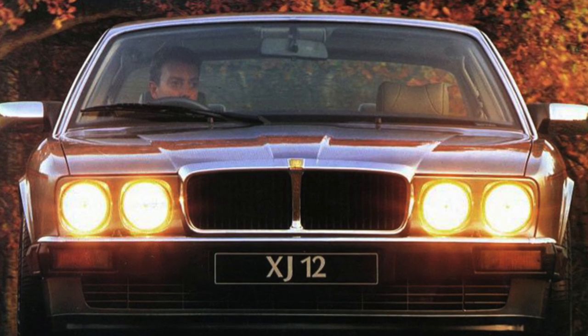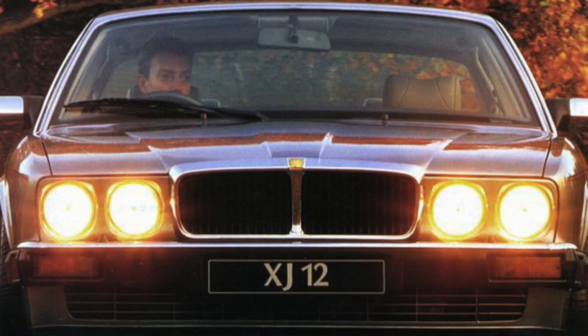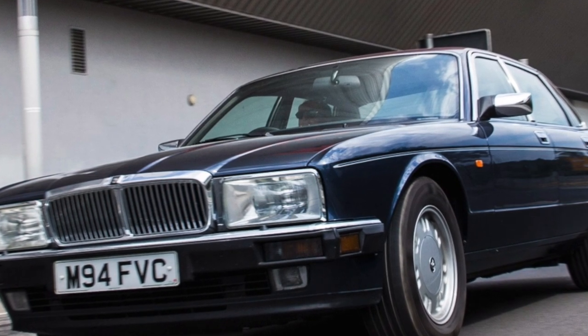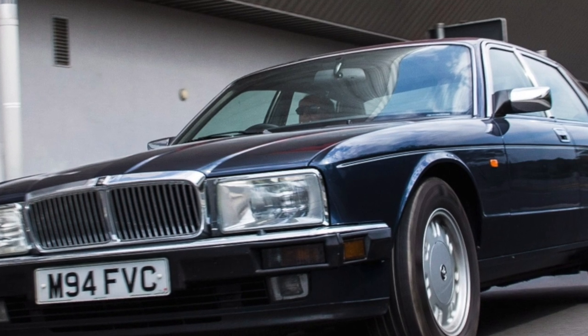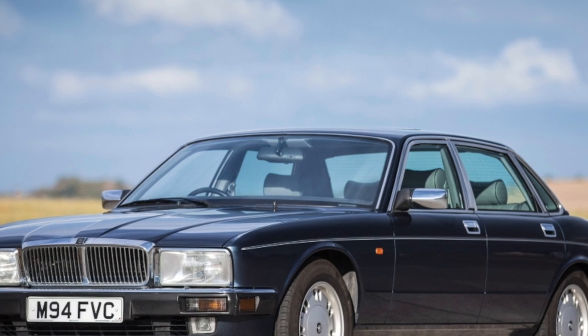Given the rear-wheel drive design of Jaguar, the winter mode was far from superfluous. When buying copies with a mileage of over 250,000 kilometers, you need to find out if the gearbox has been repaired. By this time, the friction clutches will most likely need to be replaced, and this is not cheap — about $1,000.